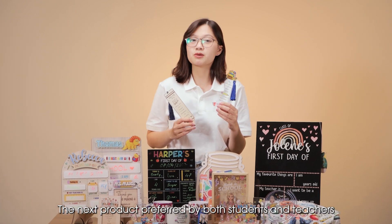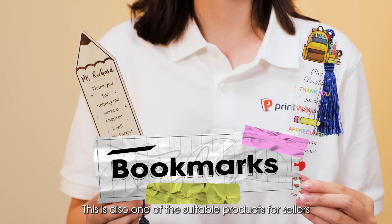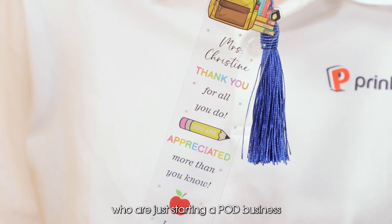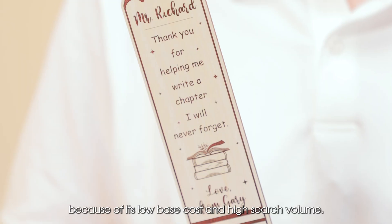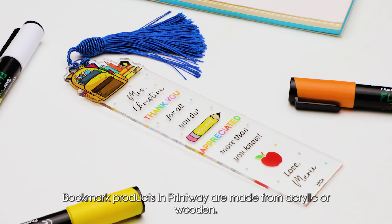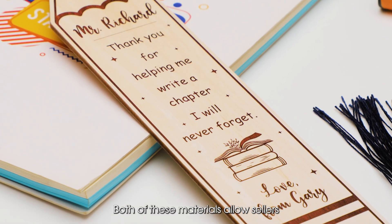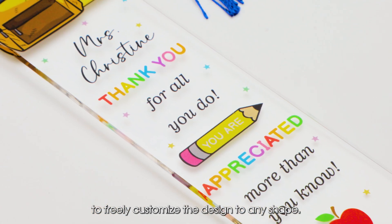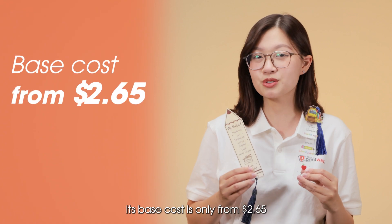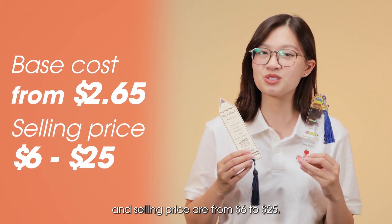The next product preferred by both students and teachers during Back to School season is Bookmark. This is also one of the most suitable products for sellers who are just starting a print-on-demand business because of its low base cost and high sales volume. Bookmark products at Printway are made from acrylic or wood, and both materials allow sellers to freely customize the design to any shape. The base cost is only from $2.65 and selling prices range from $6 to $25.